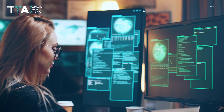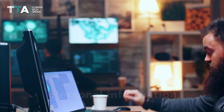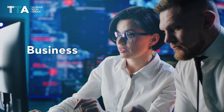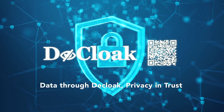With the world starting to realize the gravity of weaponizing personal information, Decloak is there to give users peace of mind and businesses a path to thrive in the ever-expanding role that data plays in our lives. Data through Decloak. Privacy in Trust.